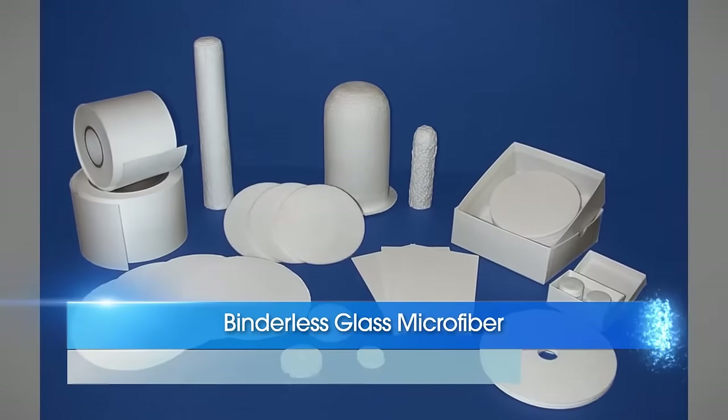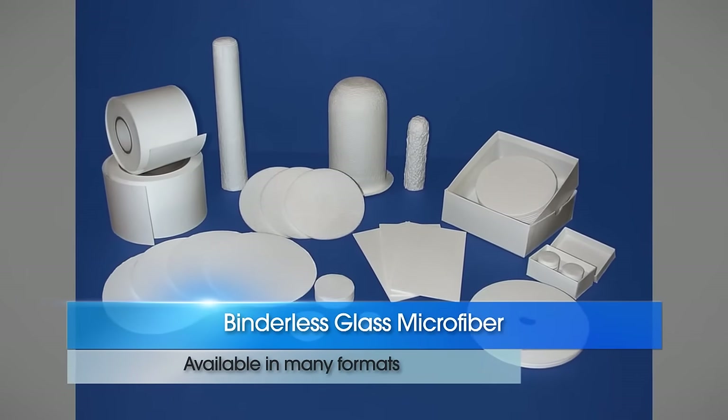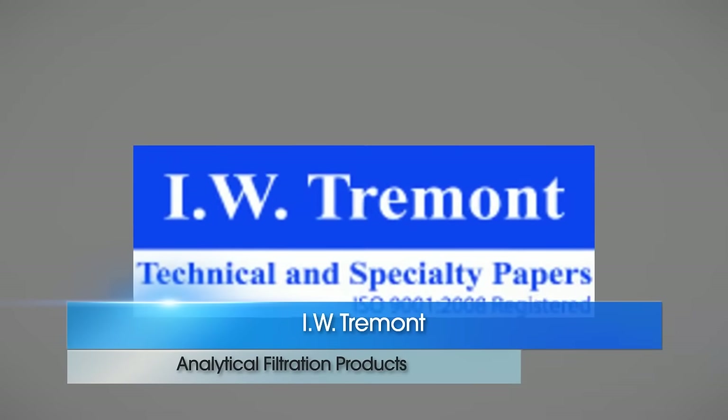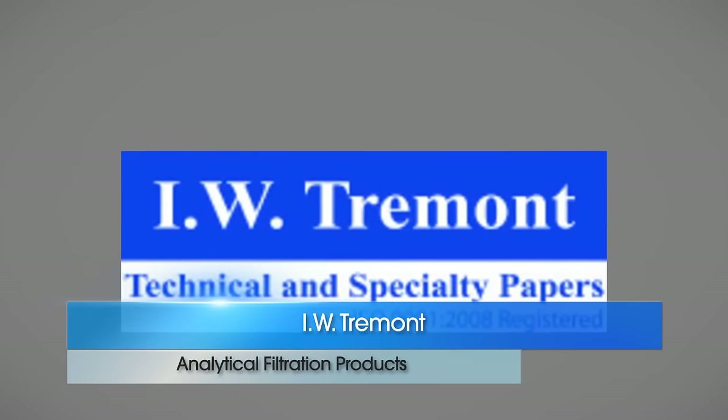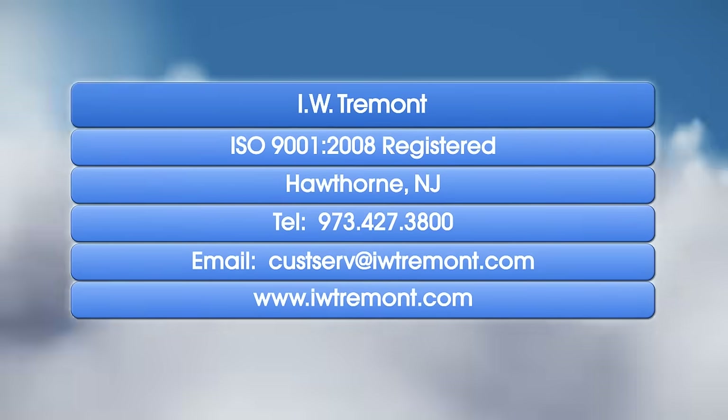Proprietary grades along with post-production processing for highly demanding applications make these media ideal for incorporation into product and process development. Your local authorized distributor can provide additional product details, or simply visit our website at IWTremont.com.